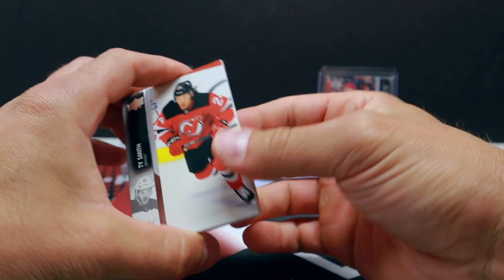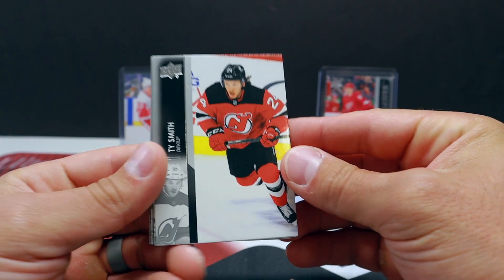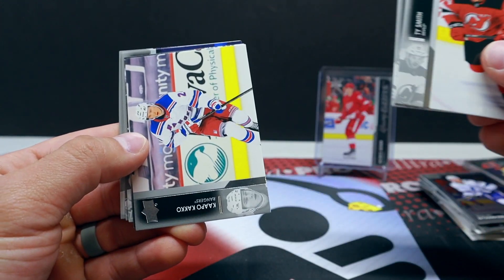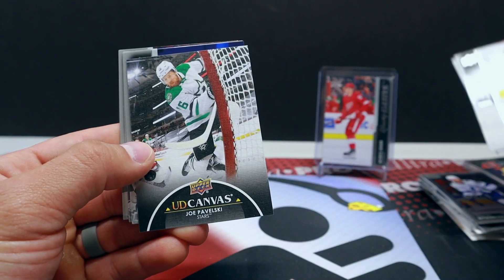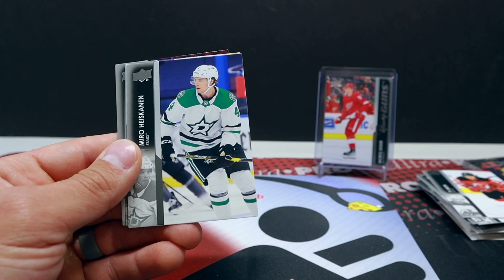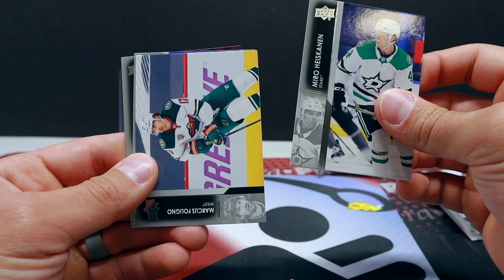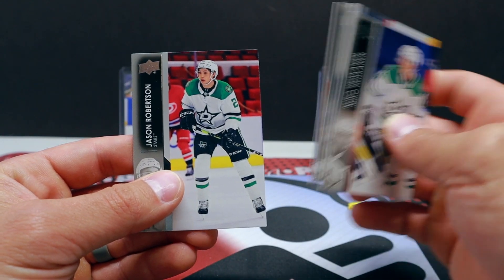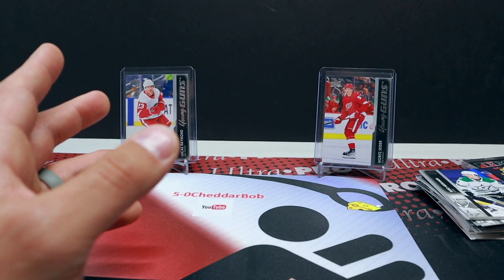All right, final pack in this break. I do have my football Boombox sitting here — I think I'll be ripping that one soon as well. I think we're just gonna get an insert here. Yeah — Upper Deck Canvas, Joe Pavelski, and Jason Robertson. All right, well that's gonna do it.